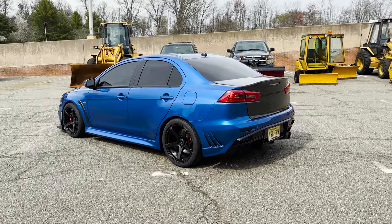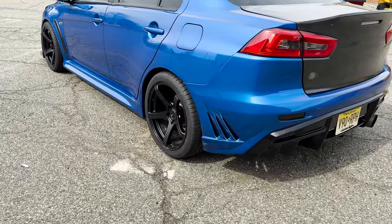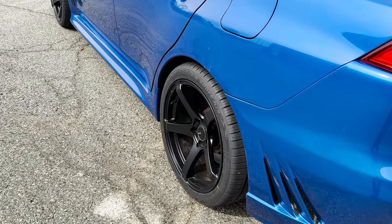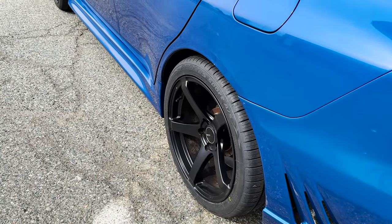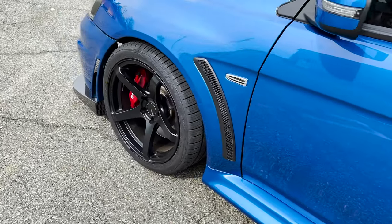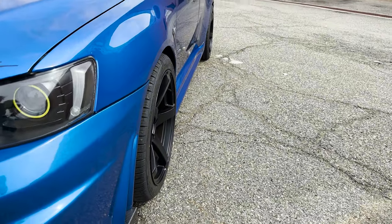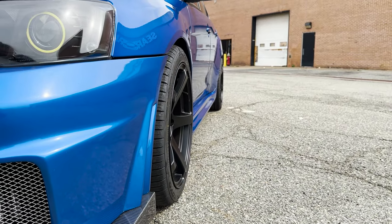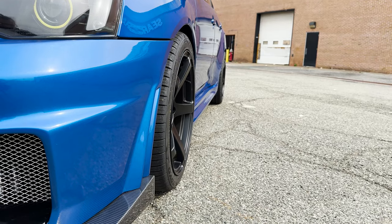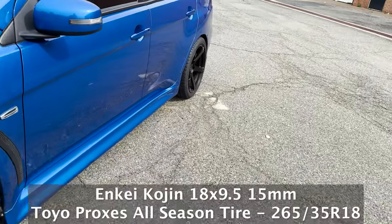I apologize if there's wind noise — I do have a wind guard on my microphone. I just put these new wheels and tires on about a week or two ago. They've been sitting at the shop — New Jersey Speed Shop. These are the Nkai Cogen wheels; I love the concave look on them. I've had them sitting there for a good while — could have been close to half a year.